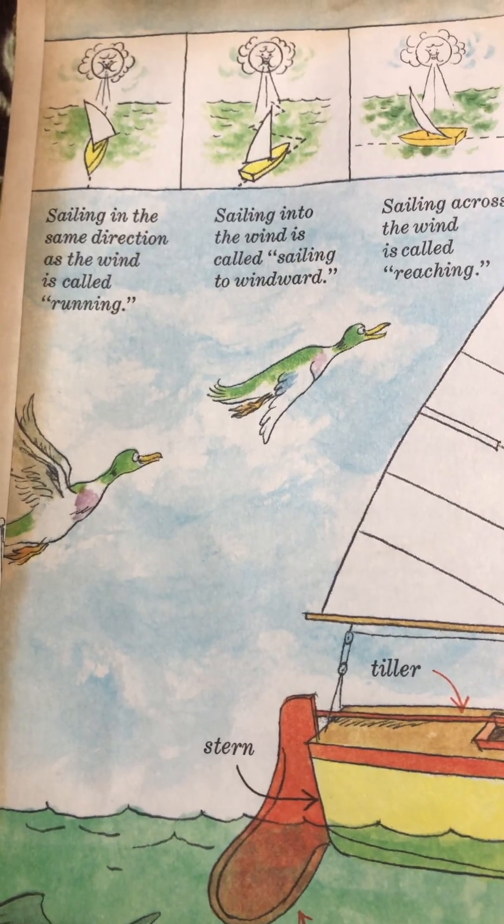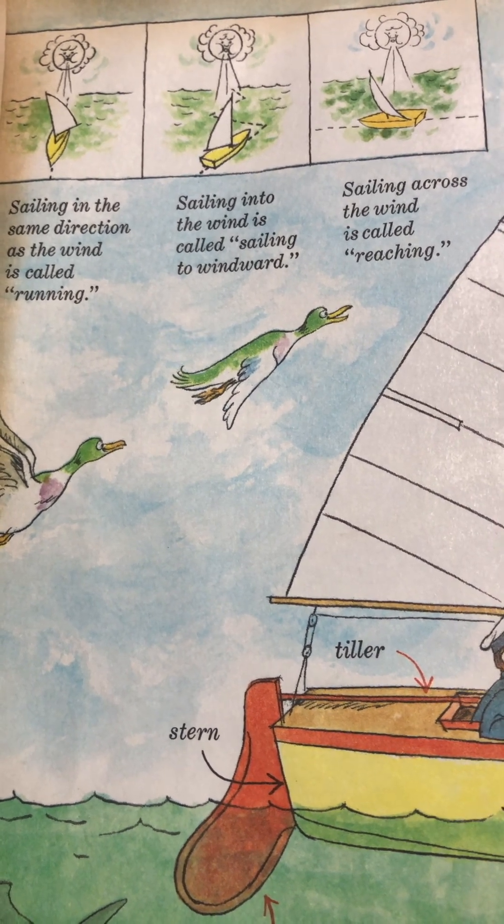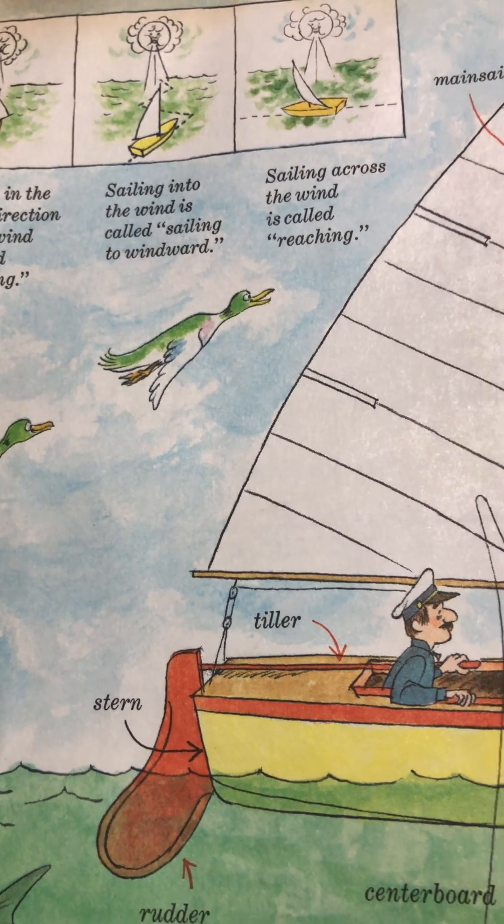It says: sailing in the same direction as the wind is called running. Sailing into the wind is called sailing into windward. Sailing across the wind is called reaching.